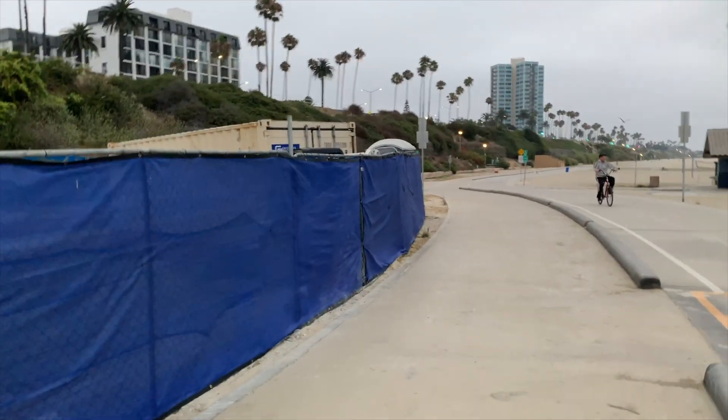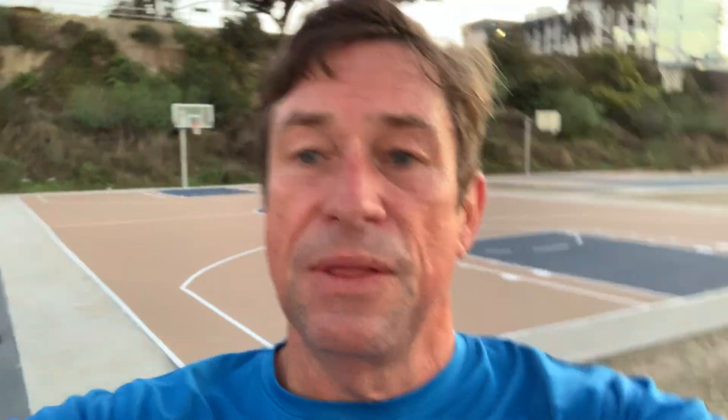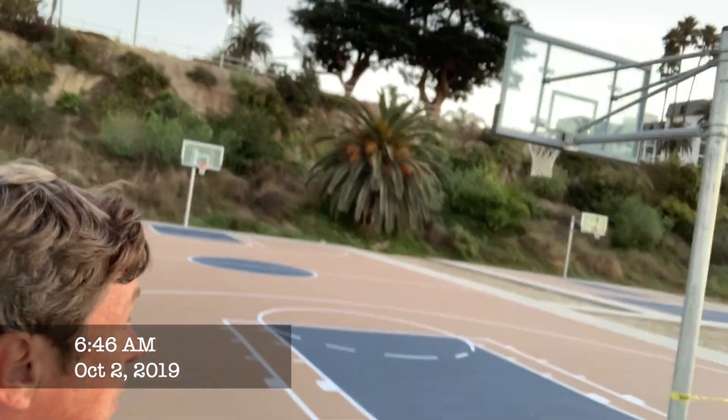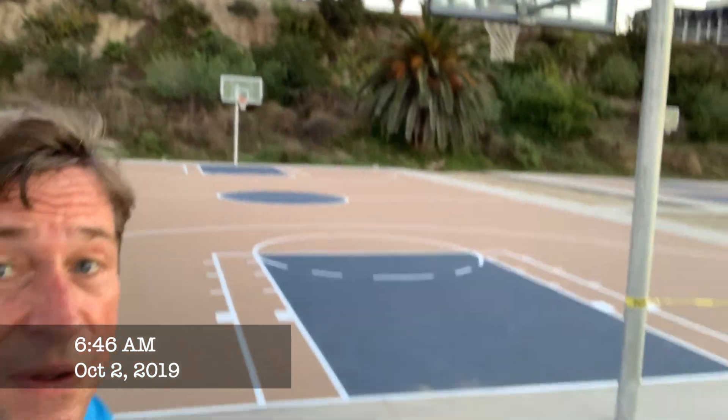I start out every morning pretty much with a run. Well, they just opened it. Everything seems to take so long except this — this basketball court has gone up so fast.